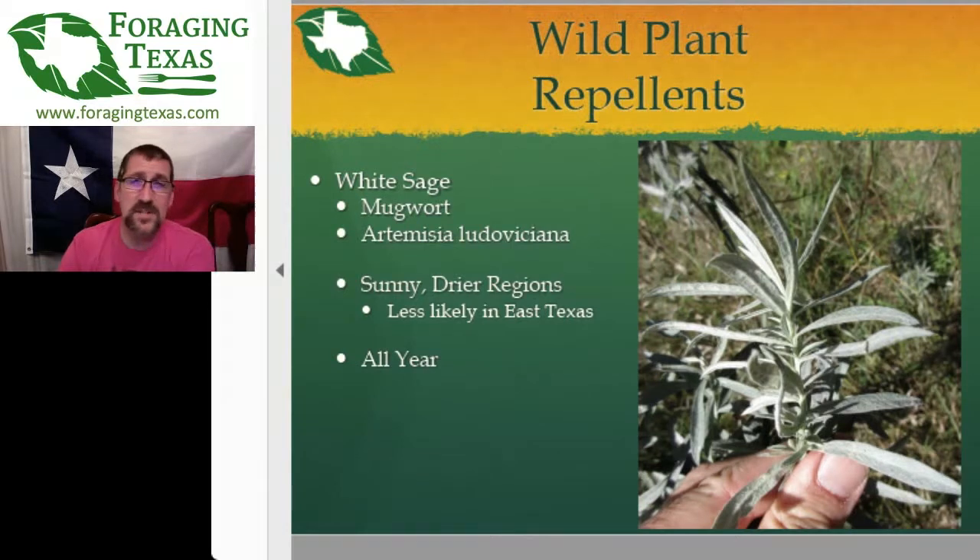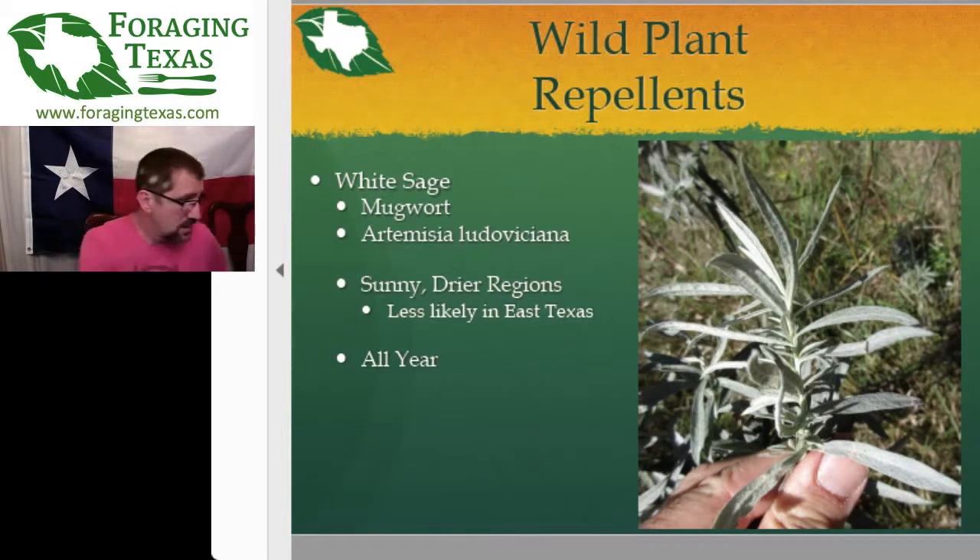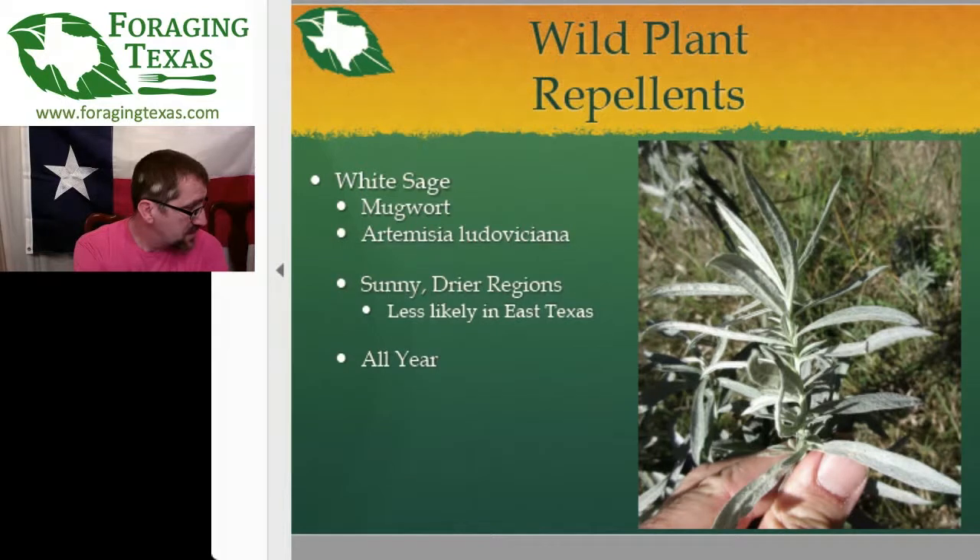This is more of a central and west Texas and Great Plains part of Texas where you're going to find the white sage, not so much East Texas. Apparently there is also a central African Artemisia that people use to repel mosquitoes — so that's cool.